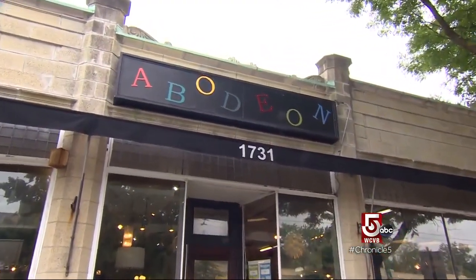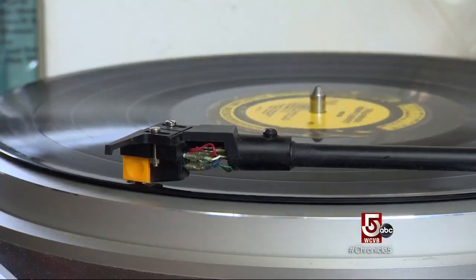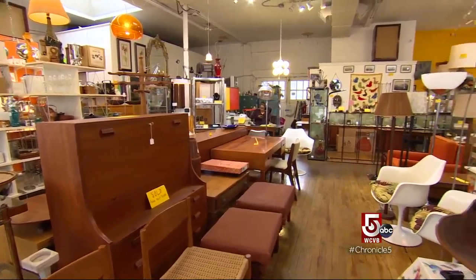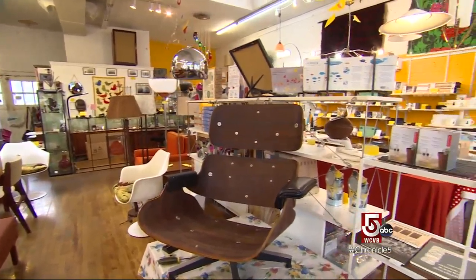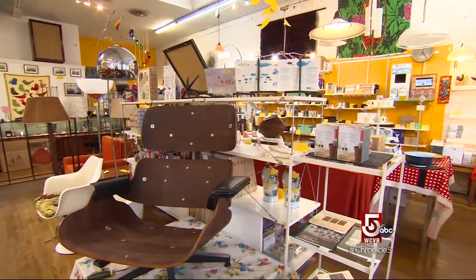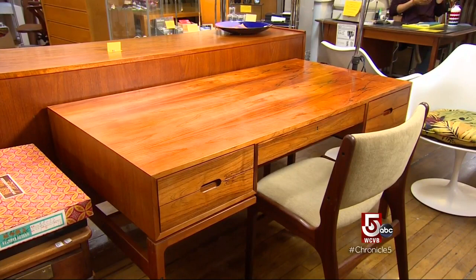At Abodeon on Massachusetts Avenue, Cambridge, vintage vinyl spins and mid-century modern rules, and has well before TV's Mad Men made it vogue again. This desk was made in the late 1950s in Denmark, and it's made of Brazilian rosewood, which at the time was the wood to have for modern furniture.